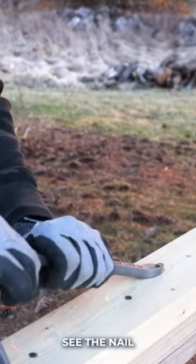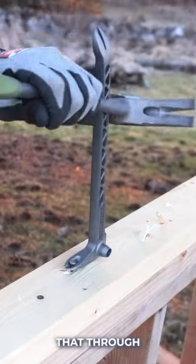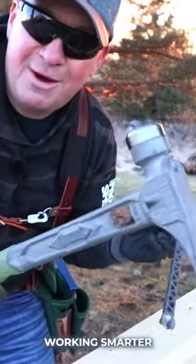Pull down. See the nail pulling up. You can just go ahead and pull on this. You can use the hole right here — put that through right there — and then check this out. With one arm, working smarter not harder.